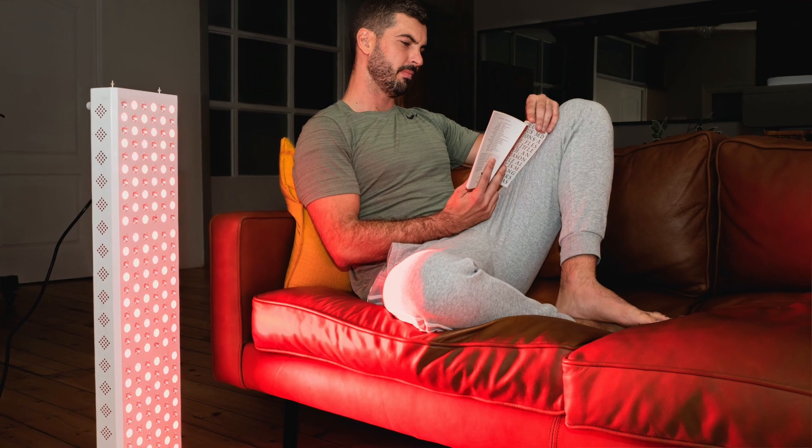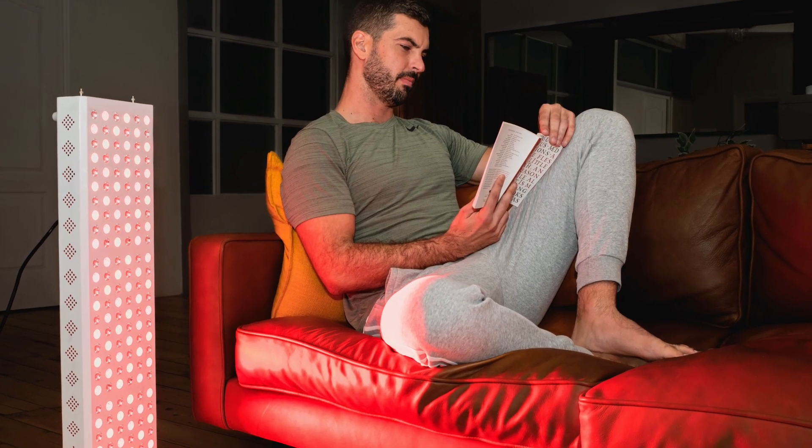By now you've probably heard of red light therapy and you know what it does — it uses red and near infrared light in order to stimulate energy within your cells.